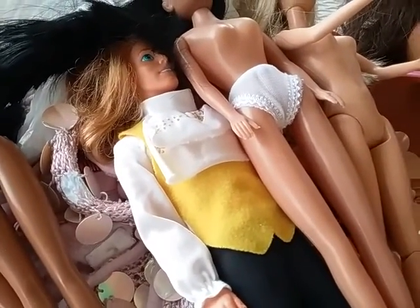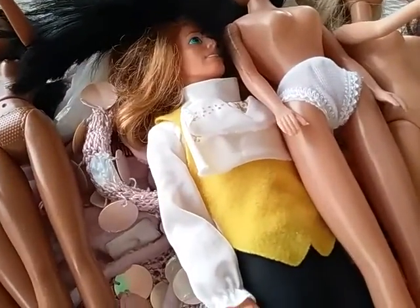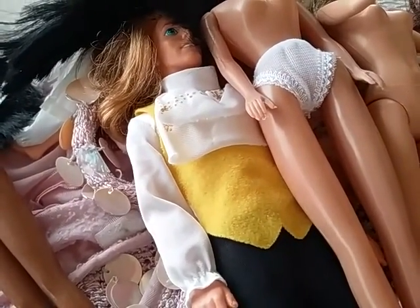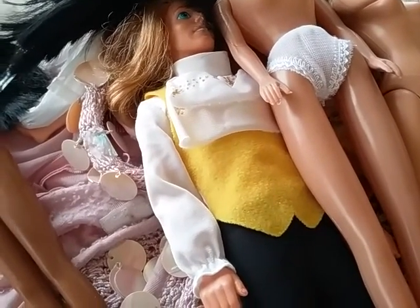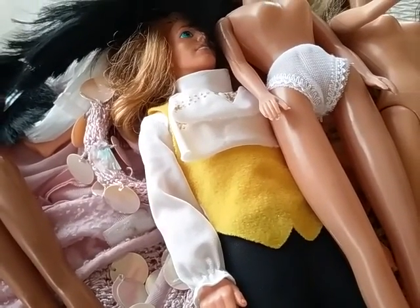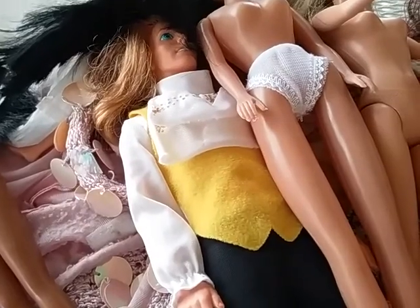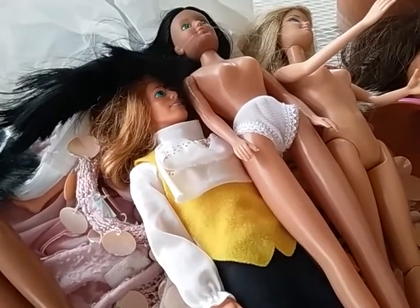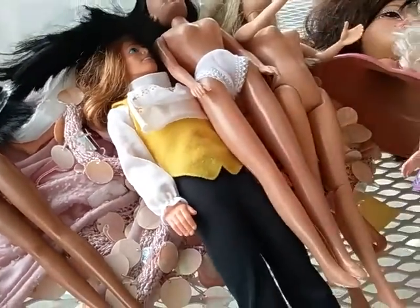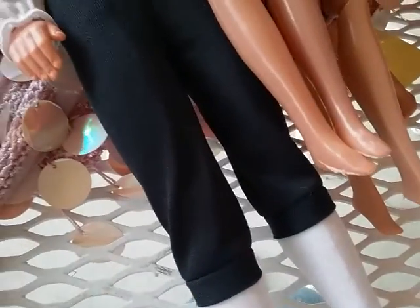I just got out of the thrift store — another thrift haul video for Barbies and stuff. I might actually do a 'what the thrift' sort of thing like the Mommy and Gracie Show does, where you go in thrift stores and find weird items. I saw so many weird things I should have filmed while I was in there. I may go back and film, so if you see that video uploaded, that's what it is.